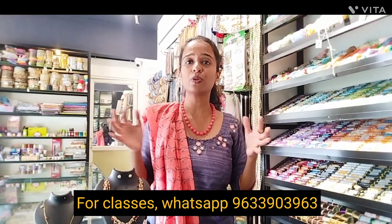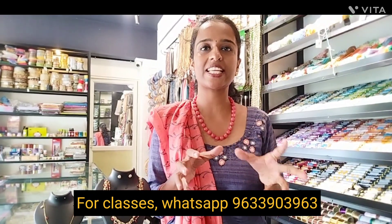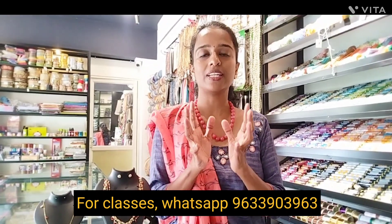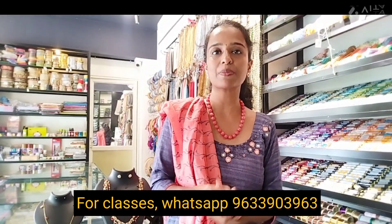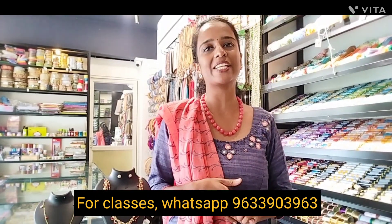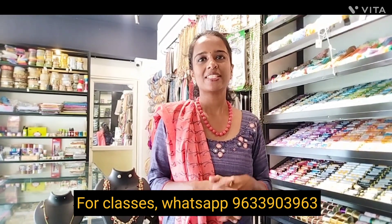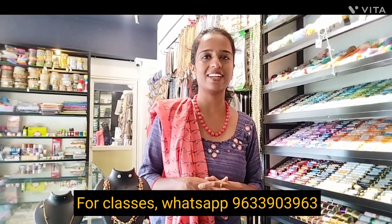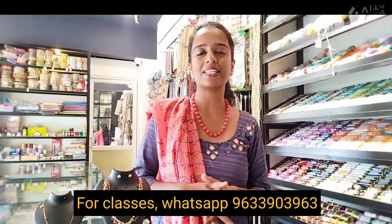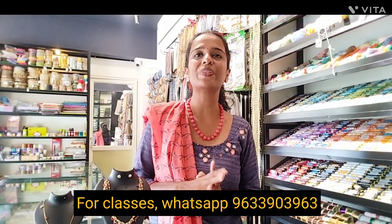You can join the full training class. You can do any training sessions you like. For example, if you want to do a particular training class, you can use the training class. The first class will be on May 1st at 11 o'clock.